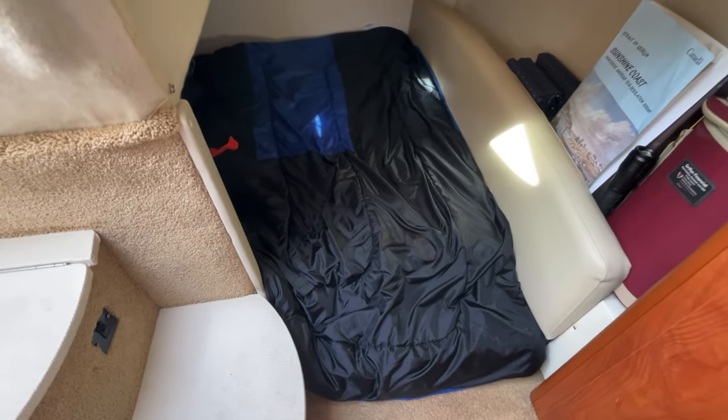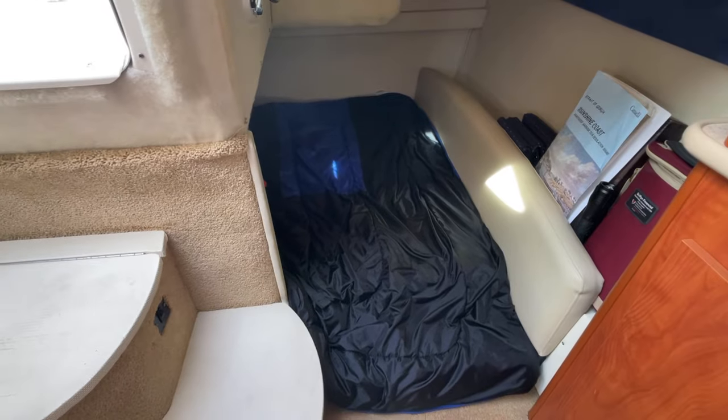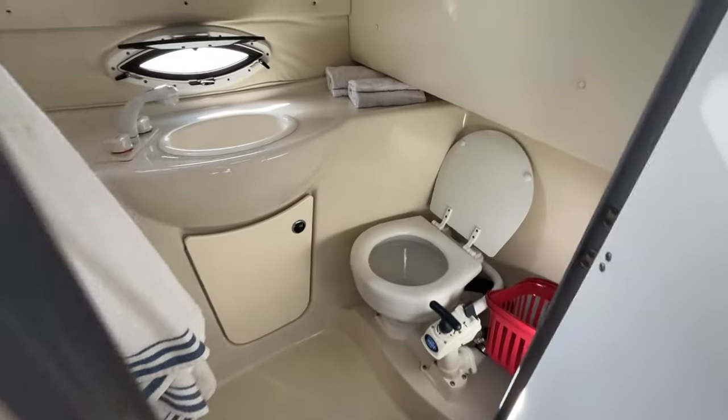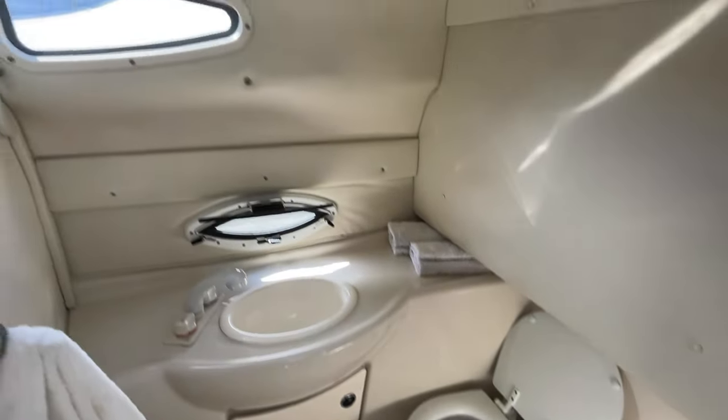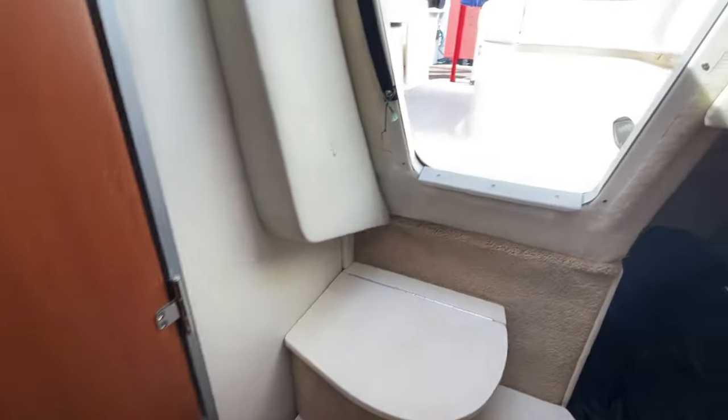And a nice aft mid-cabin berth. It's always nice that if it's just a couple going out, you don't even have to turn the V-berth into a bed — you can keep it with the table. And of course the head. Very clean, well-maintained vessel for its age. Very economical with the one engine too.